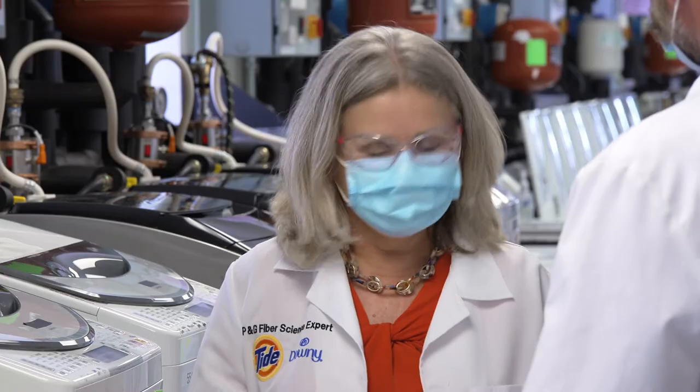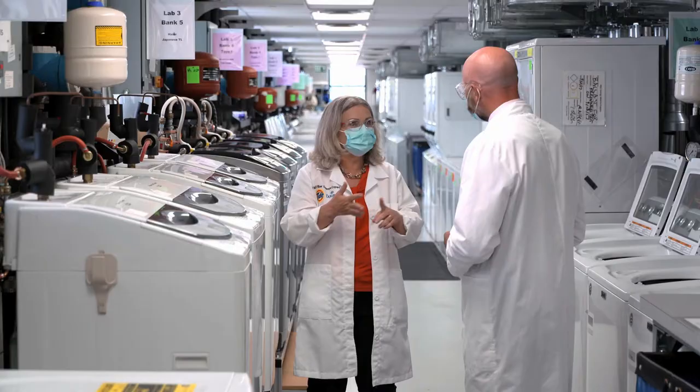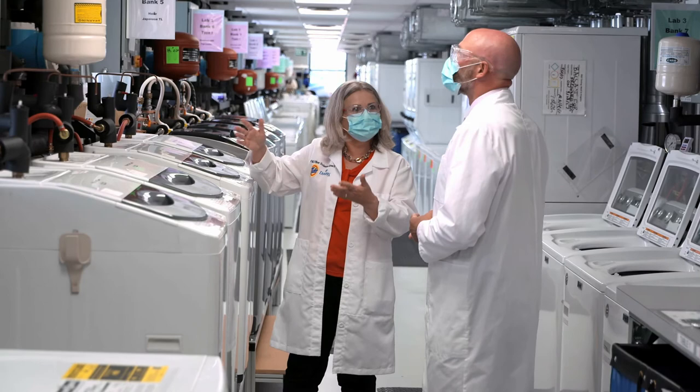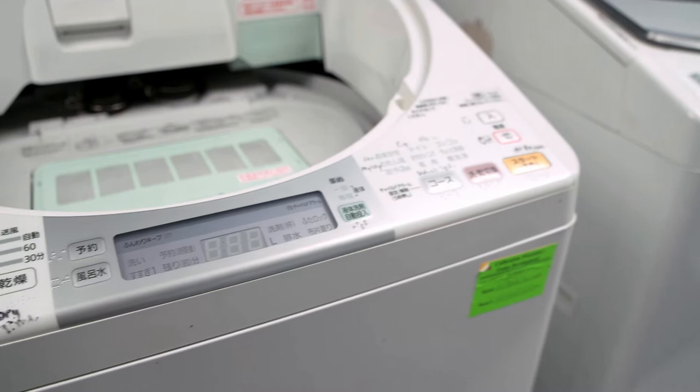Fabrizio said I should come see you because you're going to teach me how you scale up technology. Scaling up is the right word. The flex wash that Fabrizio showed you is used to evaluate new technologies, but we have to confirm that those technologies are going to provide the stain removal, the odor removal, the whiteness and the brightness that we expect them to. That's why we have to test in real-world machines under real-world conditions. P&G is the number one fabric care company in the world, and that's why we sell Tide — or in many other places called Ariel.